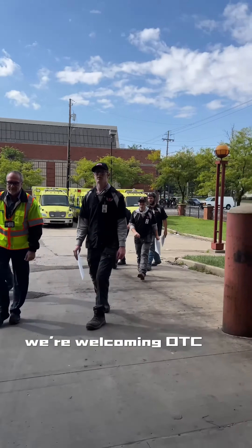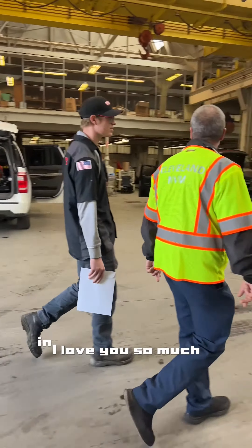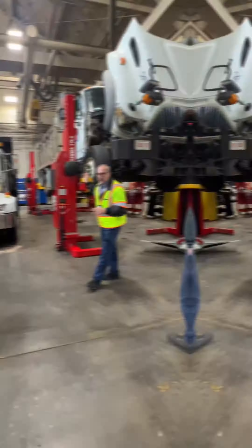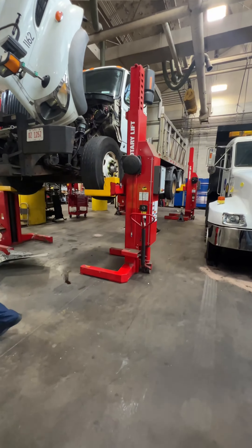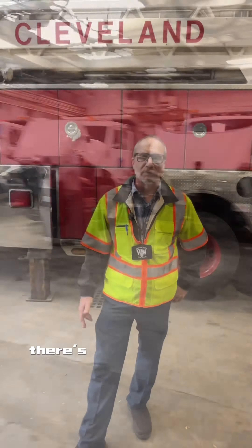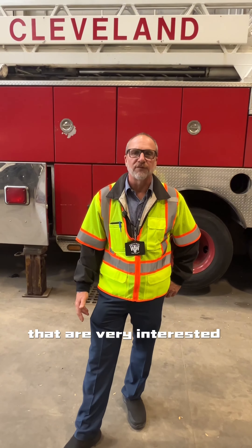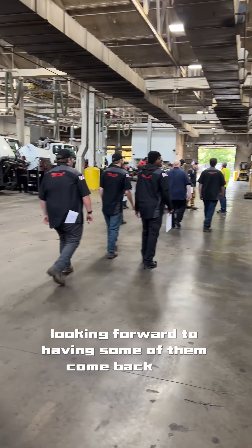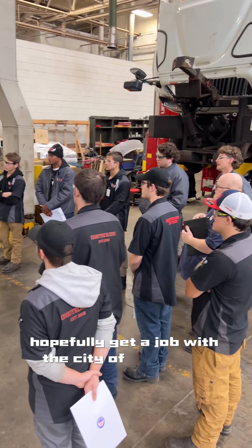Hi, my name is Rich Teffenhardt from the City of Cleveland. We're welcoming OTC to do a walk around in our heavy-duty and automotive shops looking for new technicians. There were a lot of students that are very interested in what we do and how we do it. Looking forward to having some of them come back and hopefully get a job with the City of Cleveland.